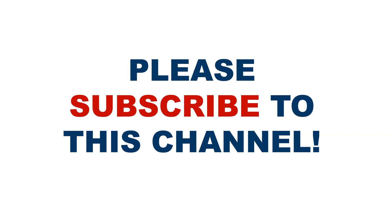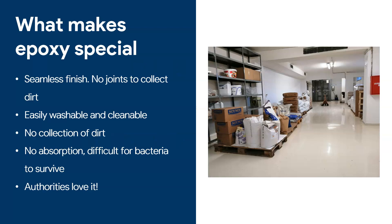Before we move on, please take a moment to subscribe to this channel. If you're enjoying this video, please like it and share it with others. The longer you watch, the more YouTube shows my videos, allowing me to bring out more content — so thank you very much for watching, subscribing, and supporting me.